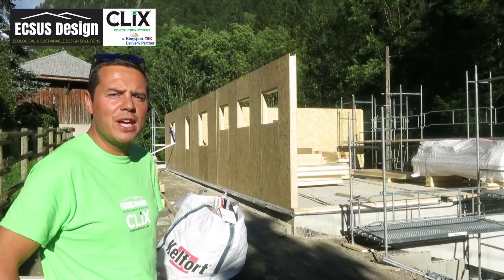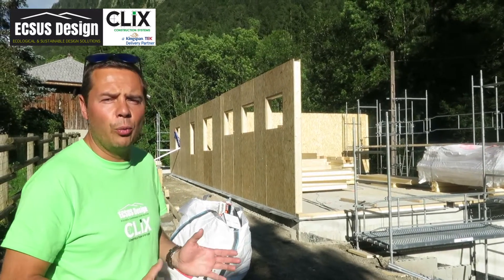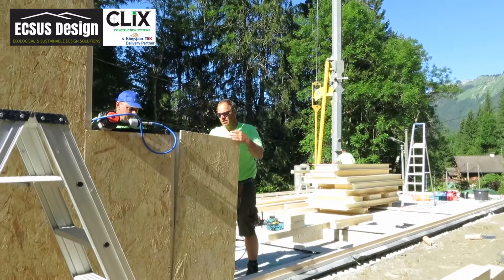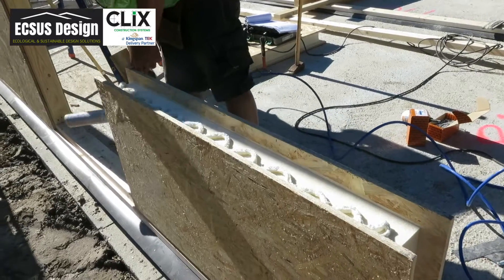We've come to the end of day two here in Montréal near Morzine. As you'll see, we're already well up with the walls. We've got a team of four carpenters and two labourers, all with experience putting the SIPs or Kingspan Tech structures up all over Europe.